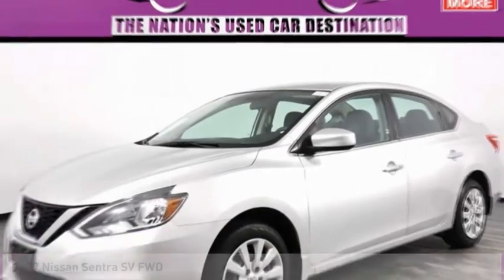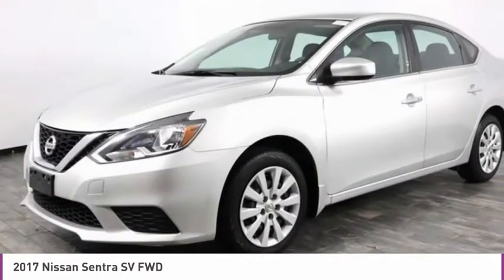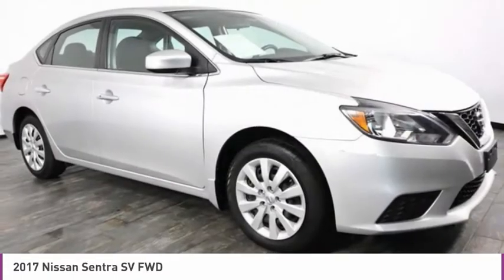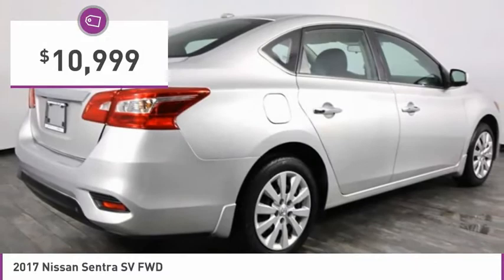Check out this 2017 Nissan Sentra. With its spacious and versatile interior and stellar fuel efficiency, the Nissan Sentra is the obvious choice for anyone who wants to enjoy a stylish and comfortable ride, and is priced below $15,000.